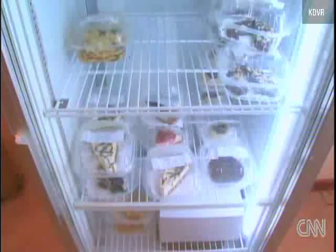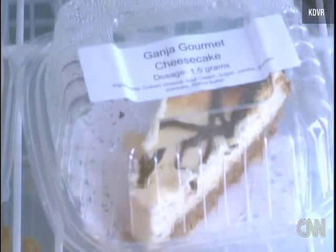It's also pricey. A brownie is $10, and a dozen lemon meringue tortellettes, $120.